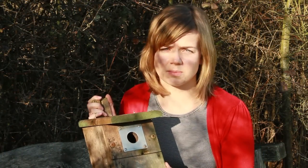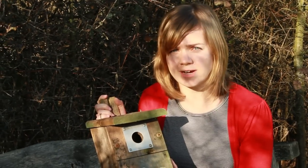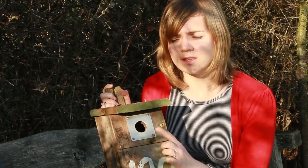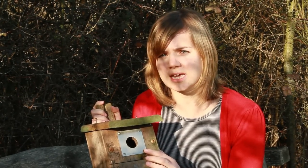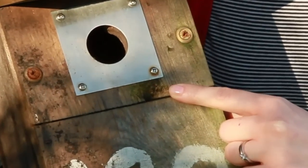This bird box is a classic example of something you might buy from a shop or a garden centre, and is ideally suited to birds such as blue tits and great tits. This one we've used here at Woods Mill before, and as you can see it has a metal plate on the front. The idea of the metal plate is to try and stop predators such as squirrels gnawing the hole and getting into the chicks and eggs, but as you can see we've already had a woodpecker try to get into this nest box.